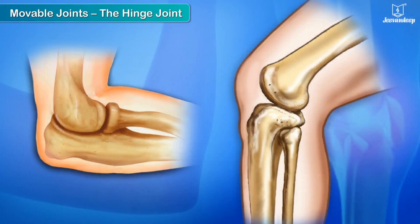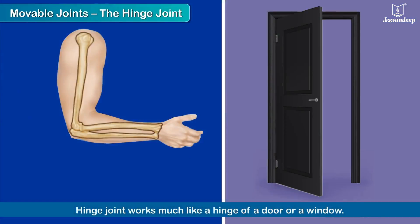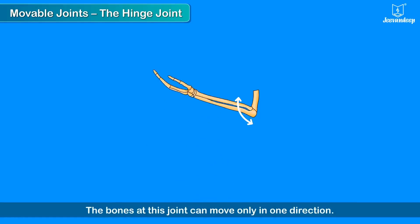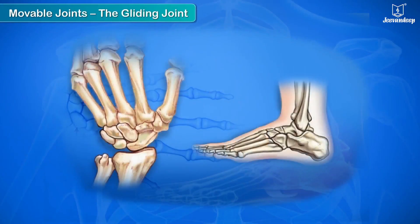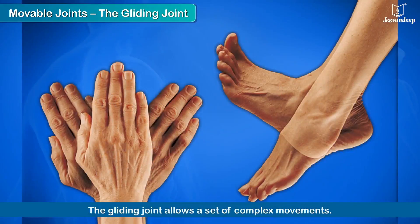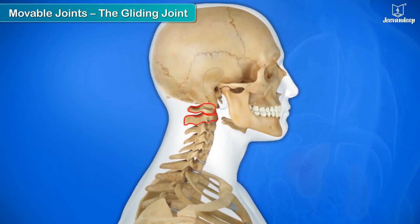The hinge joint works much like a hinge of a door or a window. The bones at this joint can move only in one direction. The joints of the elbows, knees, and in the fingers and toes are examples of hinge joints. The gliding joint allows a set of complex movements. The joints in the ankles, wrists, and the joints between most of the vertebrae are gliding joints.